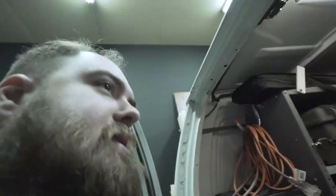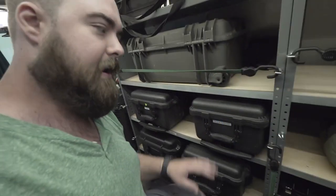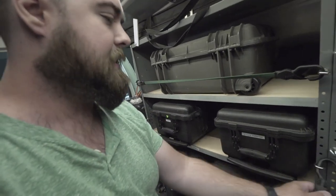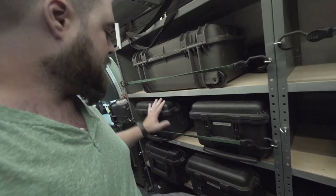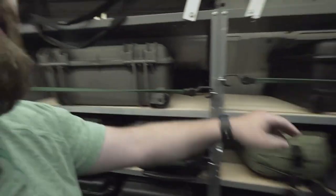Inside the van we've got a lot of Pelican 1510 cases — these fit really nicely here. We added a bungee cord system to hold them all in place. In these cases we keep our cameras, lenses, filtration, and other accessories.